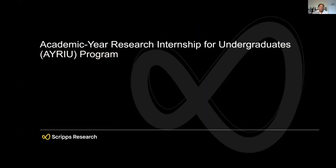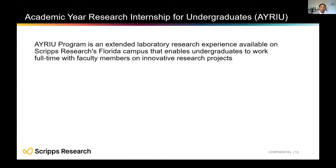Now let's talk about the Academic Year Research Internship for Undergraduates program, or AYRIU. This program is mainly on the Florida campus and offers a full-time research experience in the lab of one of our faculty members. You really get to immerse yourself in lab life by working full-time for anywhere from three to nine months.